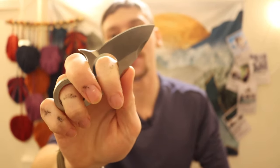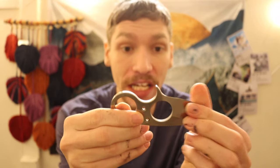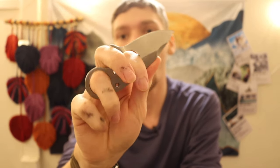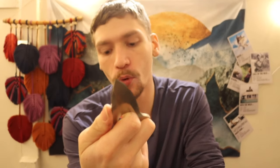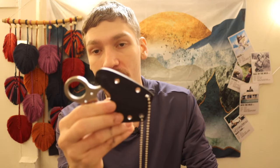Next one is a classic staple of weird knives on the channel: the Browse Blade Silent Soldier. Nothing really looks like it even nowadays. It has a weird and unique handle where you put your fingers through large holes and hold it in a particular way. It's designed to be a box cutter — very compact but functional. Unfortunately, Browse Blade no longer makes the Silent Soldier in a fixed blade configuration.